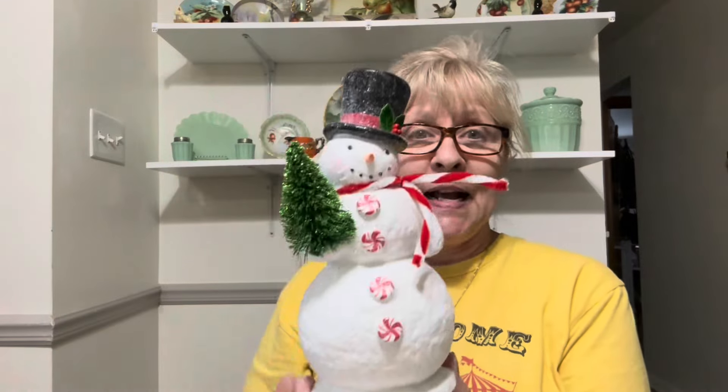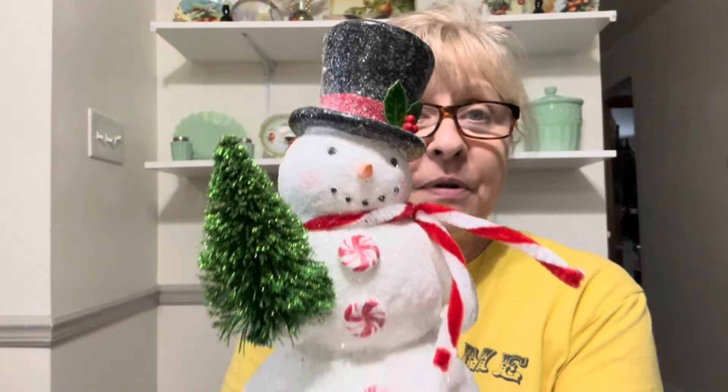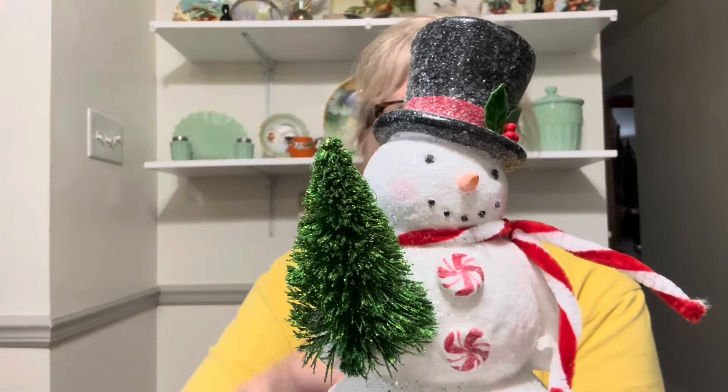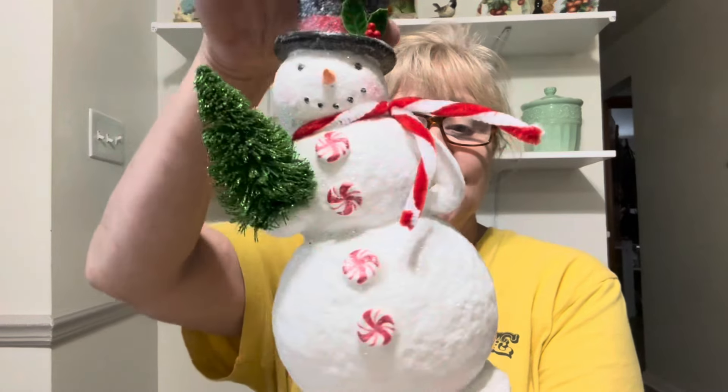I bought this adorable snowman — isn't he the cutest? He's got his little pipe cleaner scarf on. He is adorable. I just have a hard time passing up snowmen, just like vintage purses.